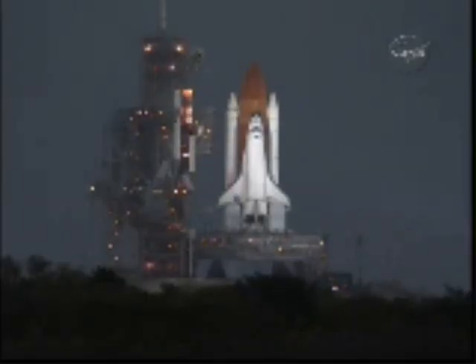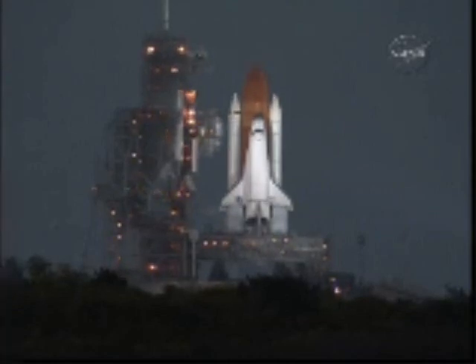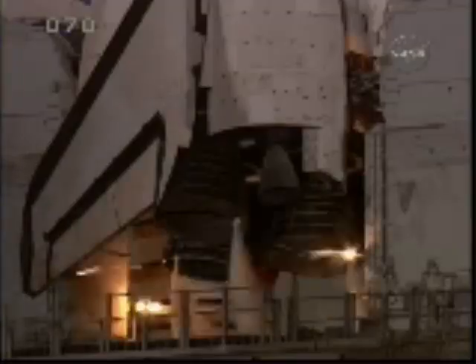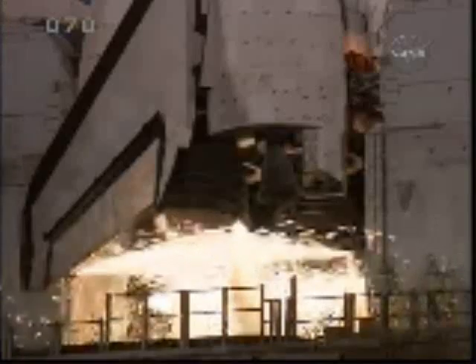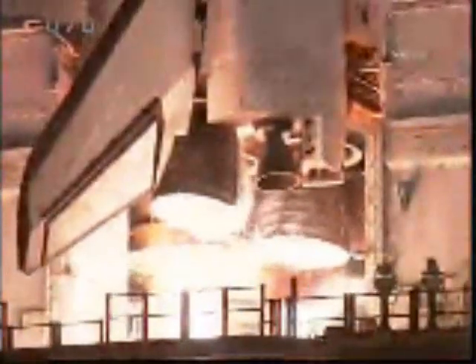We have a go for auto sequence start. Discovery's onboard computers have primary control of all the vehicle's critical functions. We have a go for main engine start. Ten, nine, eight, six, five, four, three, two, one.